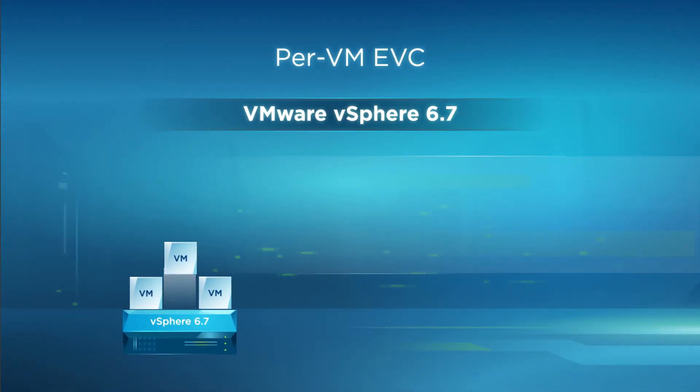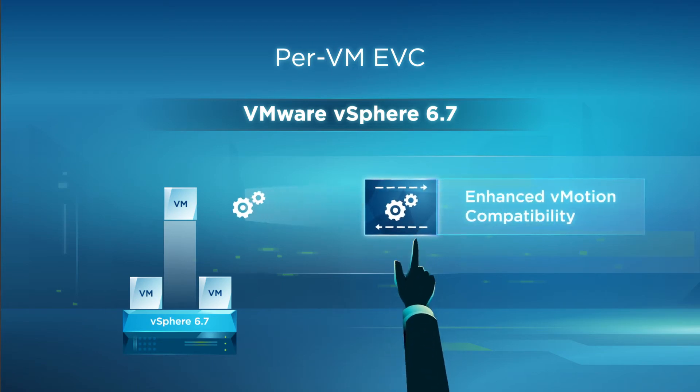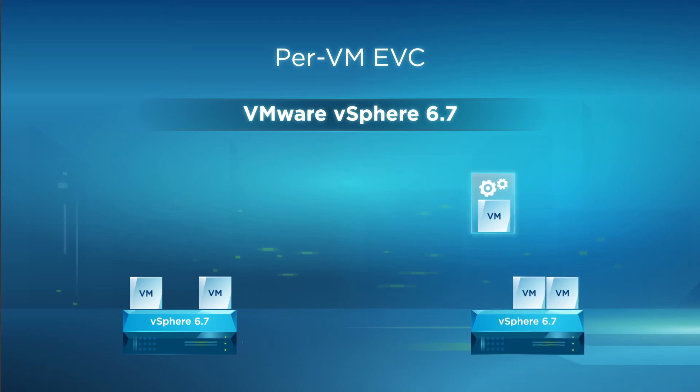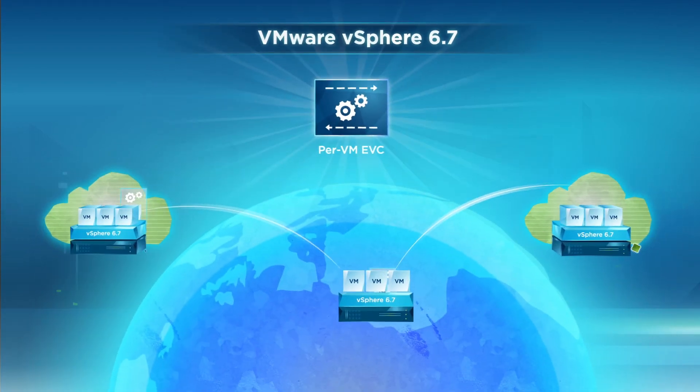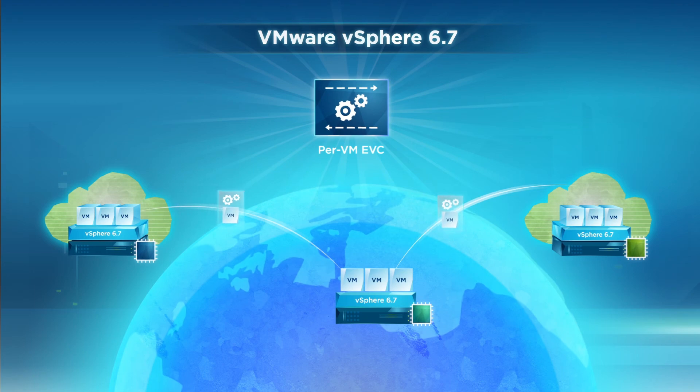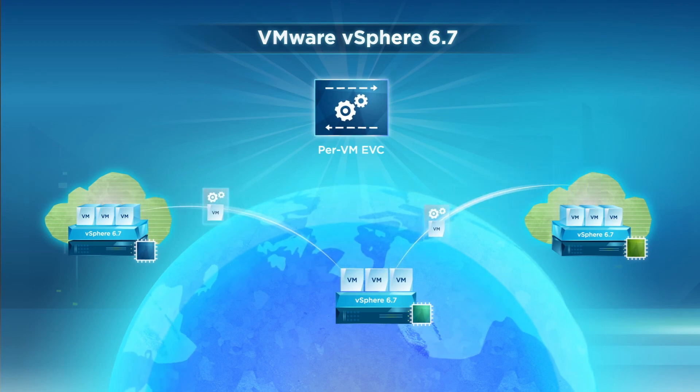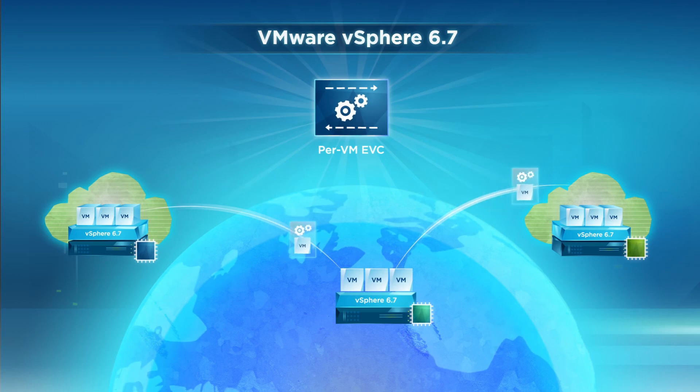Per-VM EVC supported in vSphere 6.7 turns the enhanced vMotion compatibility mode into an attribute of the VM rather than the processor generation it's booted on. This enables you to migrate virtual machines from an on-premises data center to public cloud and back across different CPU types — a true lift and shift experience.